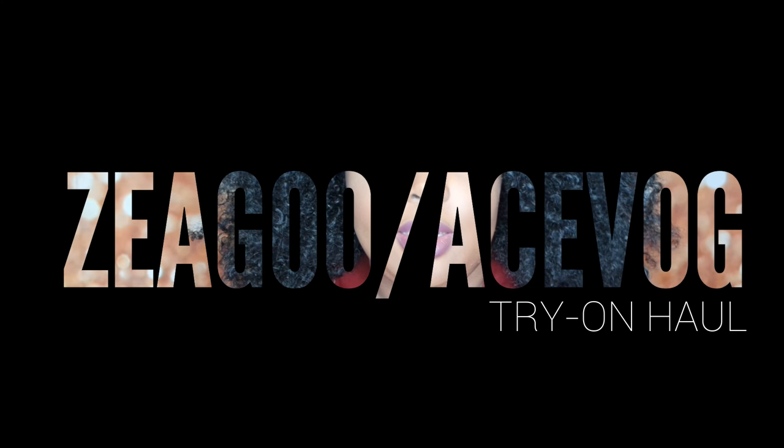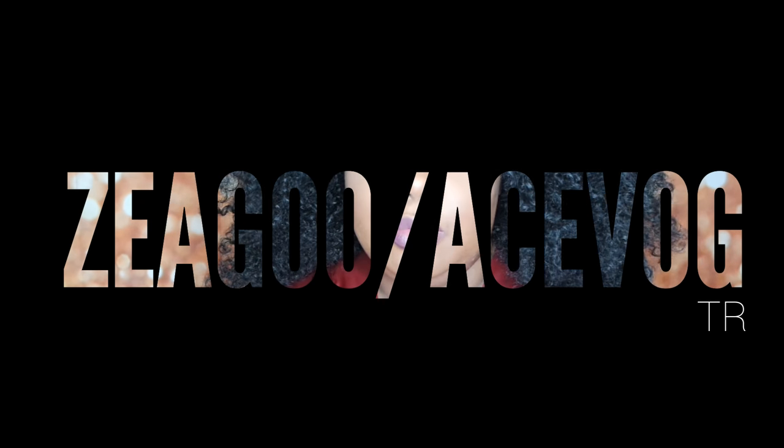Hi guys, it's the end of the night and before I go to bed I'm going to film this portion of my try-on. This is a try-on for Ziku and Acevog. I've worked with them before — they're Asian-based partner companies and their 2x seems to be a true 2x. I don't think they go up to 3x but I'm not really sure. Let's go ahead and get into this try-on.